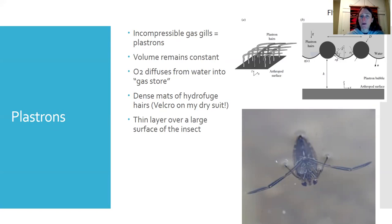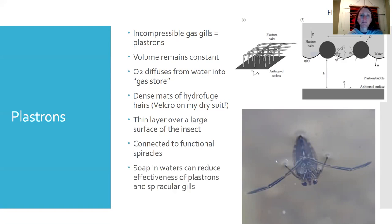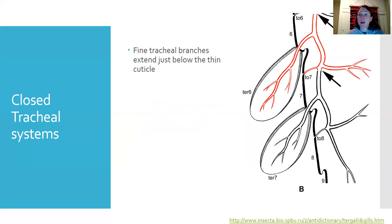This plastron surface — sometimes giving insects a weird sheen in an aquarium — is connected to functional spiracles. Oxygen diffuses into the plastron from the water, refilling it, and then moves into the spiracles. The only problem is that surfactants and soaps in water can reduce the effectiveness of the plastron and spiracular gills, potentially causing the organism to suffocate.